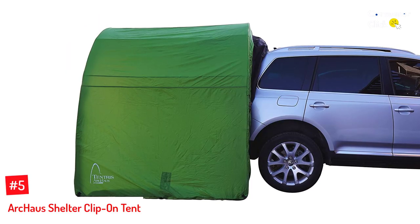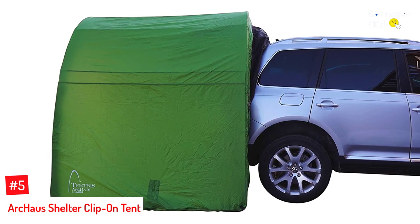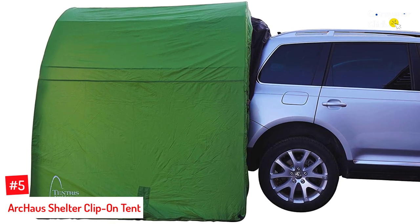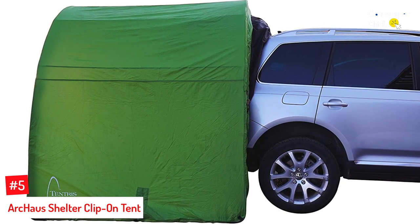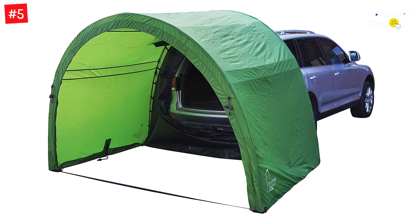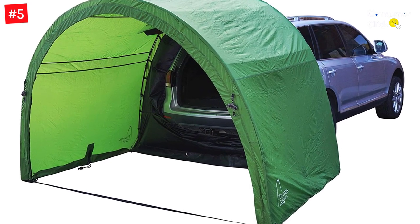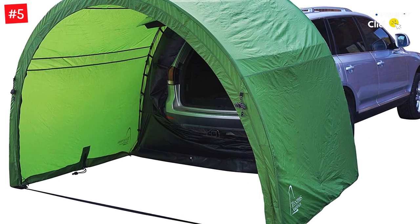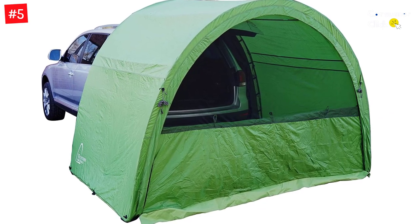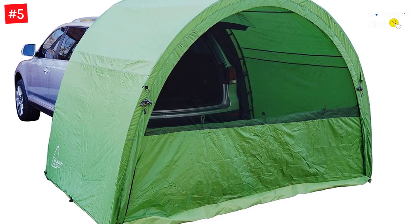Number 5: ARK House Shelter Clip-On Tent. If you're on the hunt for a large clip-on tent that allows you to make the most of your SUV when on a camping trip, then this tent might just be the right pick for you. When set up, the tent measures in at 10 inches by 72 inches by 78, which makes for a very spacious shelter that can be used as a communal hangout space or converted into a private sleeping area. For its size, it's fairly lightweight — it only weighs 28 pounds and doesn't take up too much space when packed up.